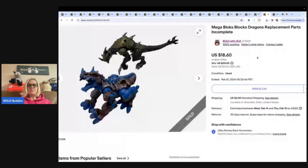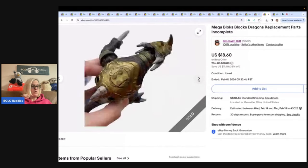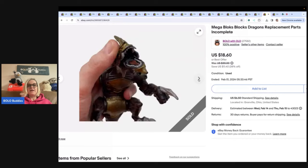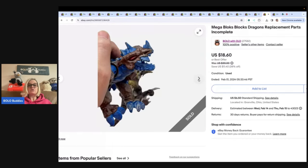Mega Bloks Dragons replacement parts — incomplete, just parts. I knew I could sell them. Got them at the Goodwill bin and sold these for $15 plus shipping. Mega Bloks, Legos — same thing. Replacement parts do sell, though a lot of times they are long tail, meaning they take a while to sell.